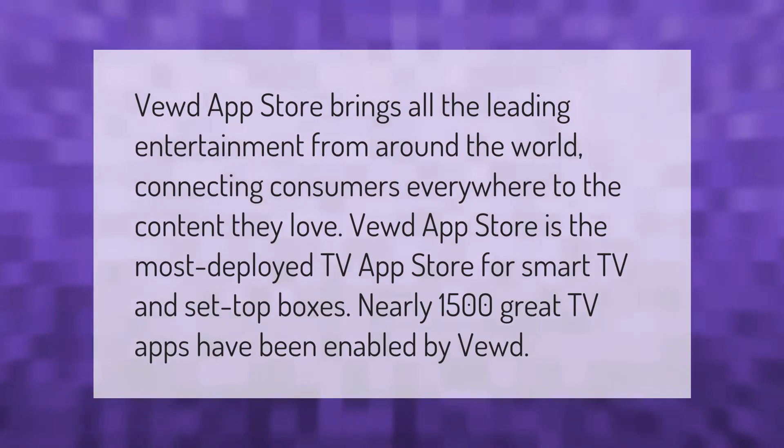Viewed App Store brings all the leading entertainment from around the world, connecting consumers everywhere to the content they love. Viewed App Store is the most deployed TV app store for smart TVs and set-top boxes. Nearly 1,500 great TV apps have been enabled by Viewed.